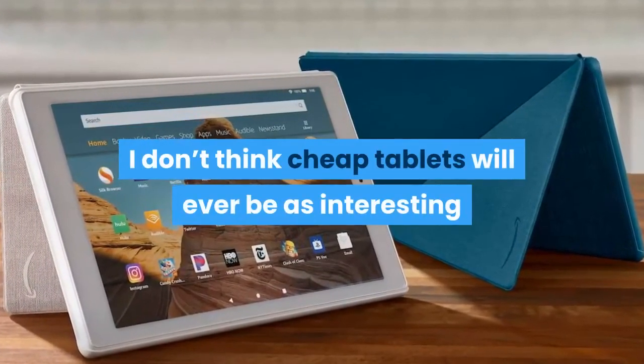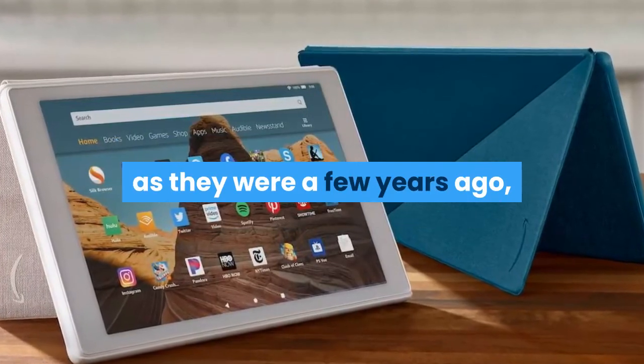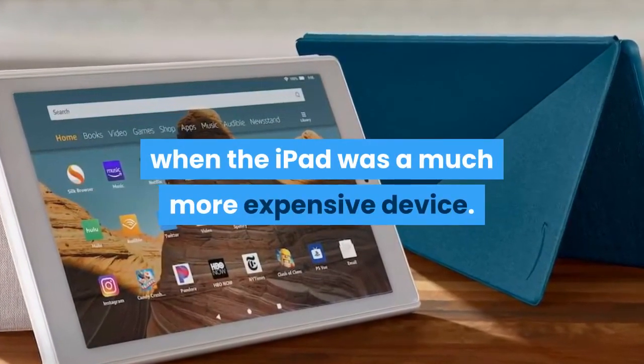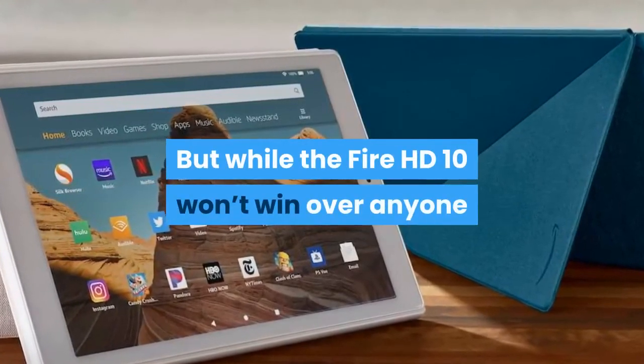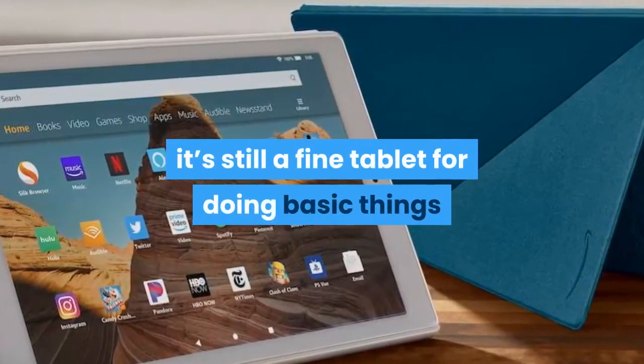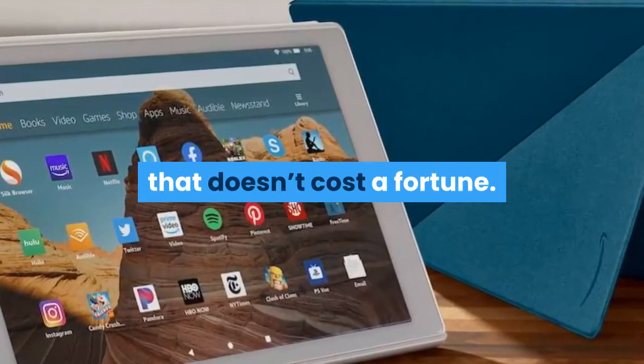I don't think cheap tablets will ever be as interesting as they were a few years ago, when the iPad was a much more expensive device. But while the Fire HD 10 won't win over anyone looking to replace their laptop with a tablet, it's still a fine tablet for doing basic things that doesn't cost a fortune.